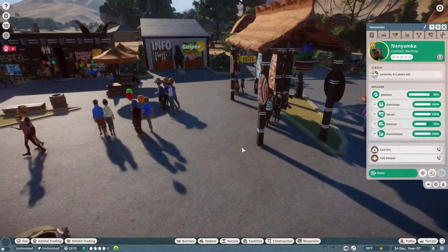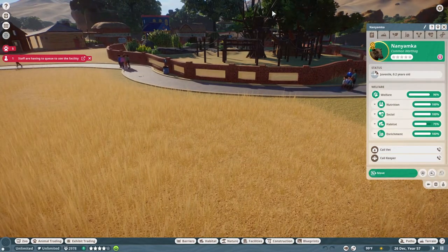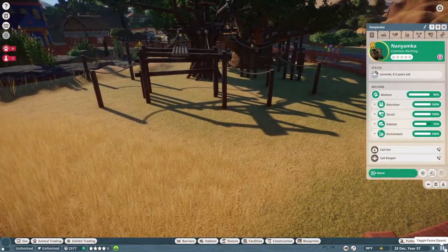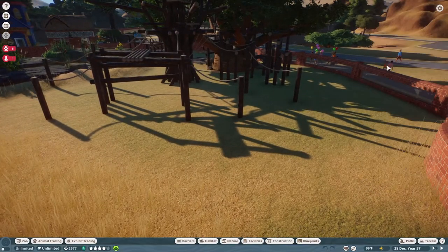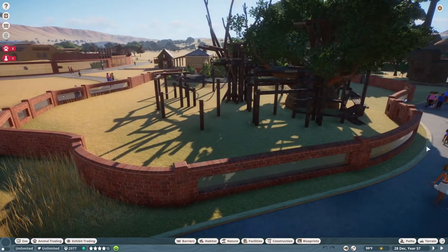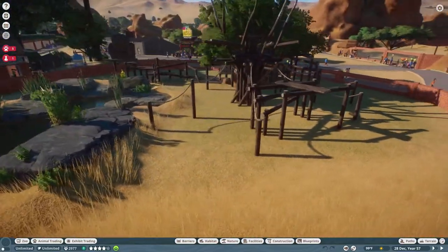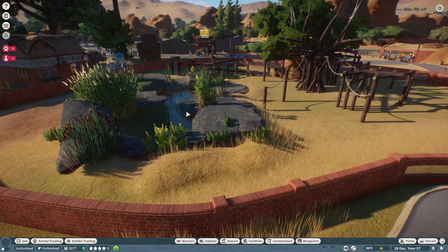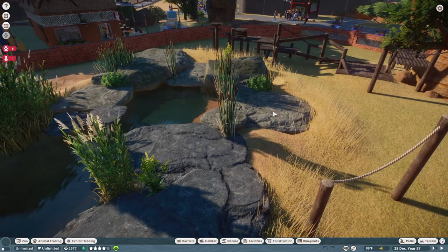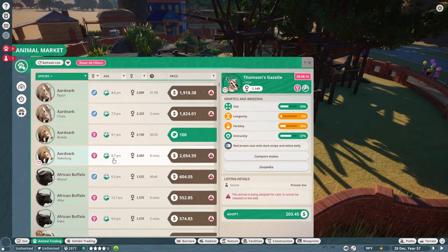The next project: we're going to put ring-tailed lemurs and red ruffed lemurs together in this enclosure here. I'm going to go ahead and pause the game so we don't get interrupted. They should fit in quite nicely — they love to climb, so I've made this massive climbing structure for them. They've got a little water pond on this side; they don't really swim but it's another area where they can drink.